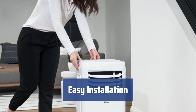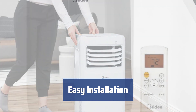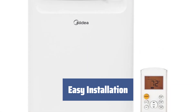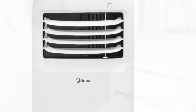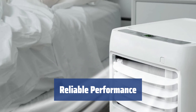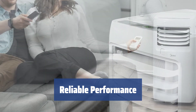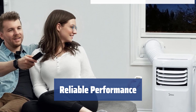Setting up this Midea air conditioner is a breeze. The high-quality components snap into place effortlessly, and the unit takes up minimal floor space. Plus, it comes with four wheels for added portability. Produced by a trusted manufacturer, this smart-controlled air conditioner offers efficient cooling and convenient features like the follow-me function. It's a solid investment for small spaces.